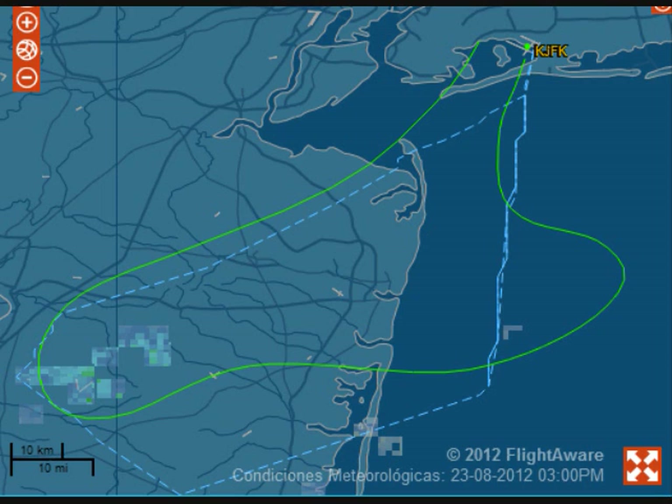Departure, Delta 1271 with you, passing 5,000 for 11,000. Delta 1271, New York departure, roger.